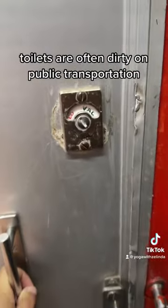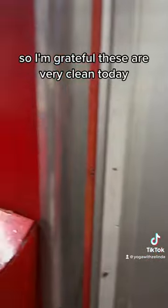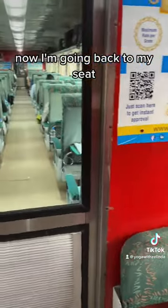Toilets are often dirty on public transportation, so I'm grateful these are very clean today. Now I'm going back to my seat.